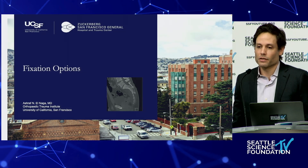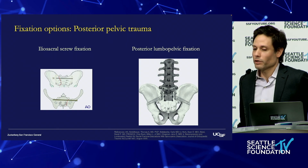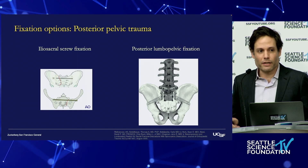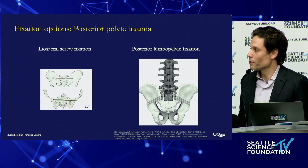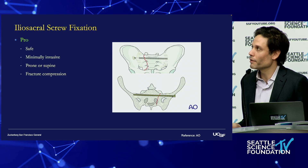So what are our fixation options? There are essentially two types of instrumentation for these injuries: our traditional iliosacral screws, and our posterior lumbopelvic fixation, or spinal pelvic fixation.